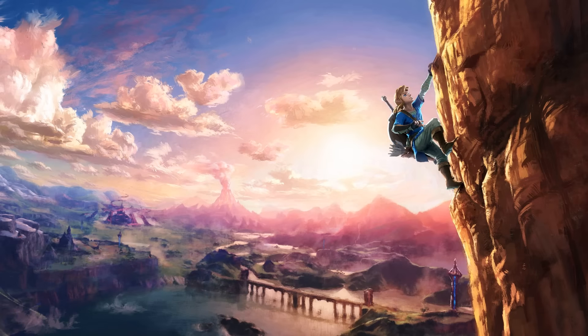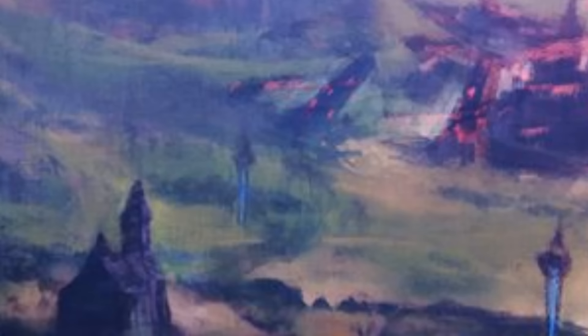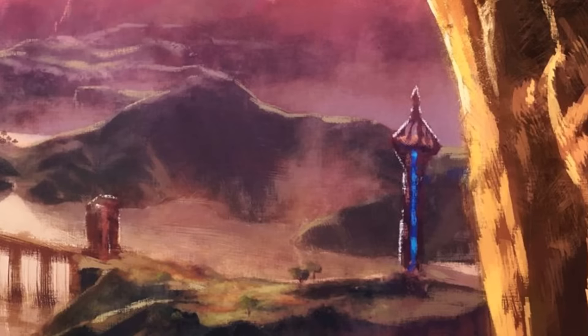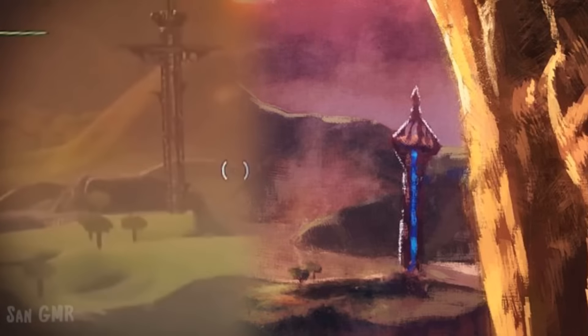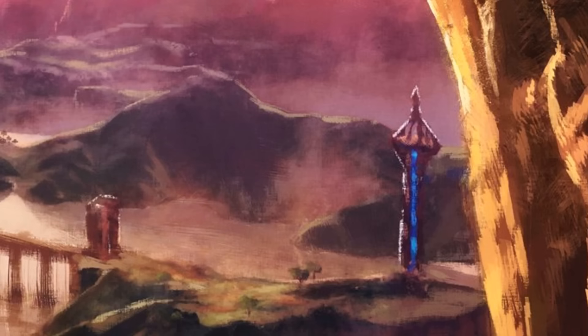Another thing that becomes more clear is a mysterious tower structure in the hills. And there are three more of them dotted around the landscape — here, here, and here. I pointed out in my initial analysis that these could be watchtowers like we saw in the Game Awards 2014 footage, from which Link can get a better look at his surroundings as well as potentially get a lot of distance using the sailcloth. Now we get an interesting detail that connects the four towers we can see in this artwork.